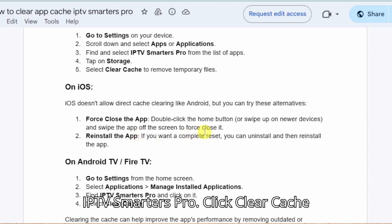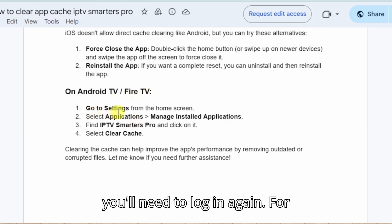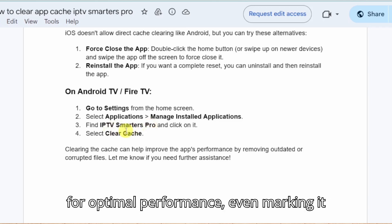The fix: From your Firestick home screen, go to Settings > Applications > Manage Installed Applications. Find and select IPTV Smarters Pro. Click Clear Cache first — this preserves your login info. If problems persist, select Clear Data; note that you'll need to log in again. For persistent issues, uninstall completely and reinstall a fresh copy. I personally perform this maintenance every two weeks for optimal performance, even marking it on my calendar.